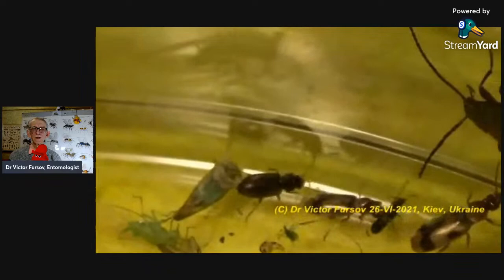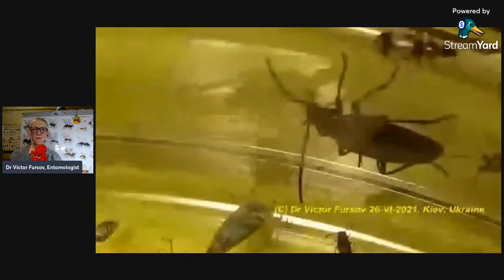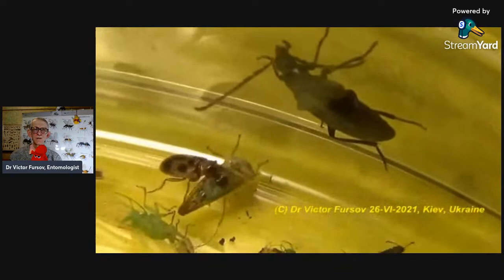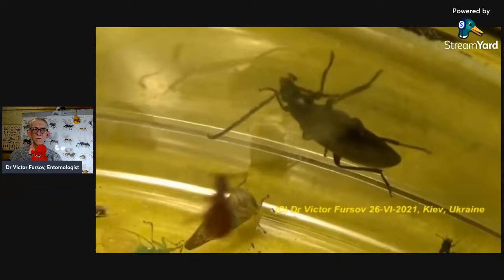A big one is coming. Probably Cerambycidae — a big one with long antennae. I'm not quite sure about the family in Coleoptera, so I can make a mistake. Probably Cerambycidae I guess. And a small green leafhopper in the center part, near the bottom of the screen.